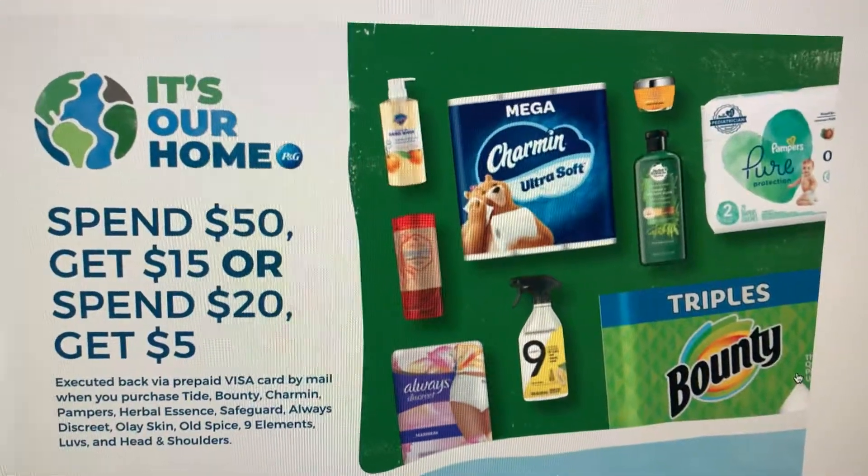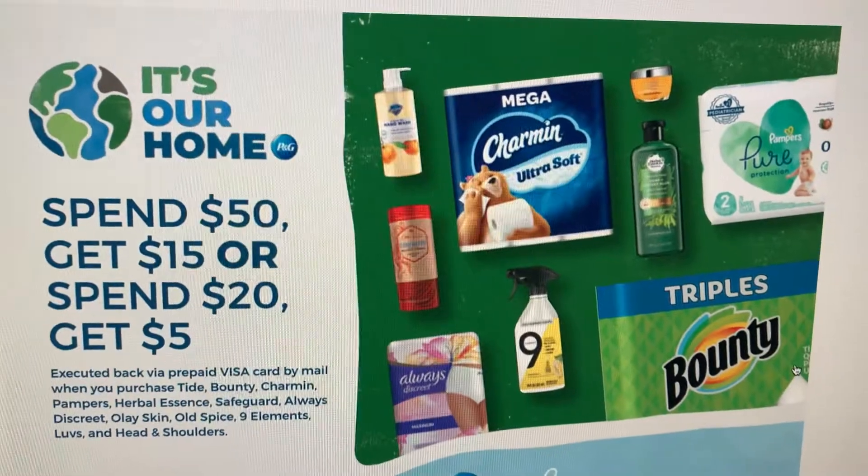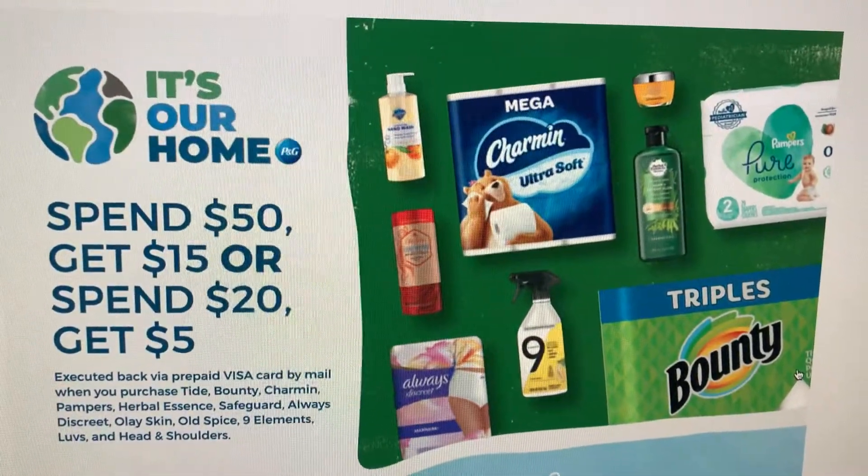Hey guys, welcome back to my channel. So I found this P&G rebate that I thought I'd share with you guys, especially since we have some deals going on in store.